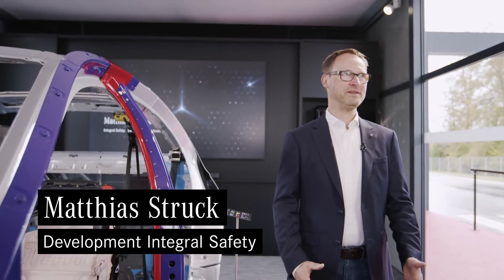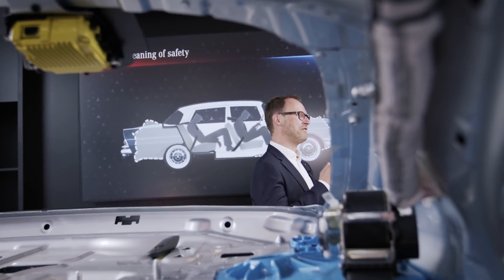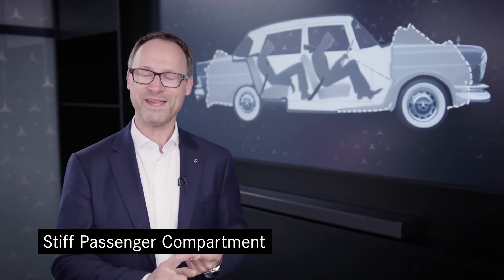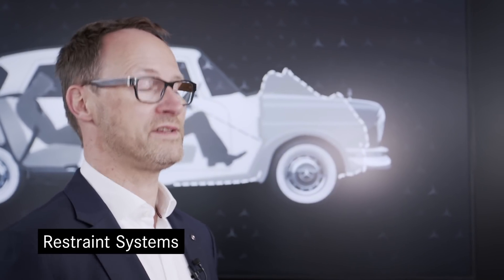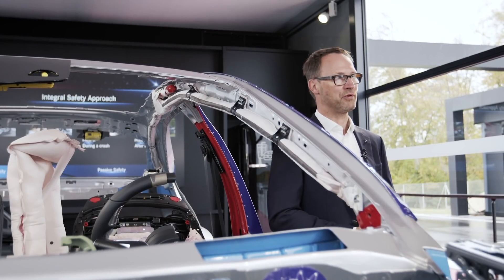My name is Matthias Struck. I'm a senior safety engineer in vehicle safety at Mercedes-Benz. With more than 60 years of crash testing and more than 50 years of accident research, we at Mercedes-Benz have a long tradition in vehicle safety. One of the most important patterns from the end of the 1950s is still true today: crumple zones in the front and rear, a stiff passenger compartment, and restraint systems for occupants. Today, safety is more than just crash safety — we are talking about the integral safety approach in four phases.